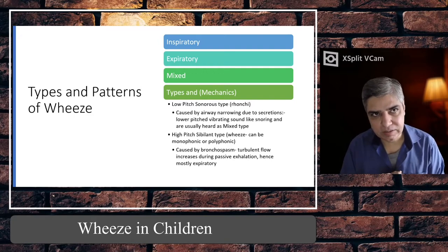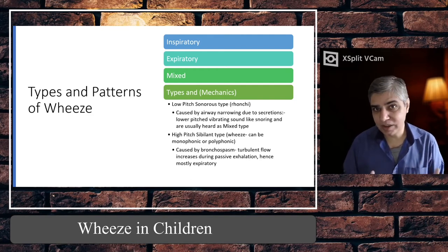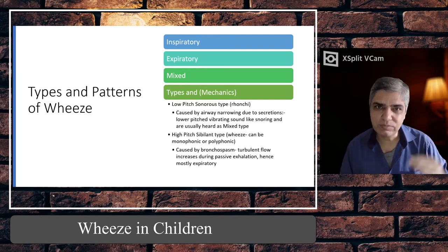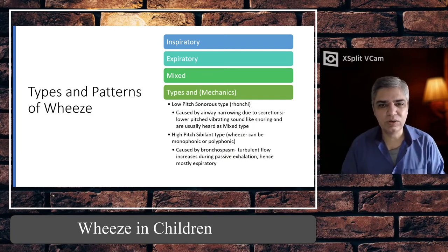The second type is the high-pitched sibilant wheeze — the proper wheeze — which is that classical whistling or musical sound heard by placing your stethoscope on the chest. Sometimes if the child is thin or the obstruction is in the upper airways close to the chest wall, you might hear it without a stethoscope. These are high-pitched, quite shrill sounds in the higher frequency range.